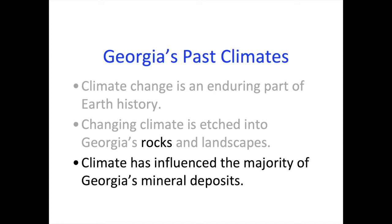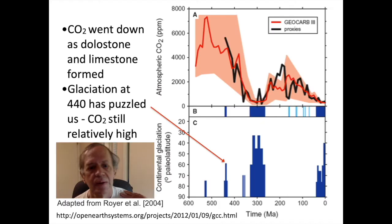Making the connection with mineral deposits: this dolostone is itself a mineral deposit, used for a lot of crushed stone and making cement. As the world's oceans were putting away all this dolostone and limestone at this time, the planet cooled — that's the way the thermostat works — though it was still relatively warm at this particular time.